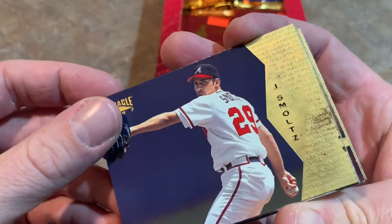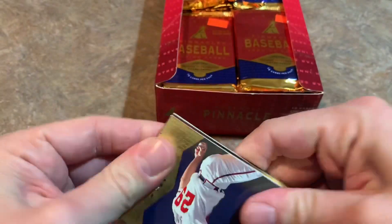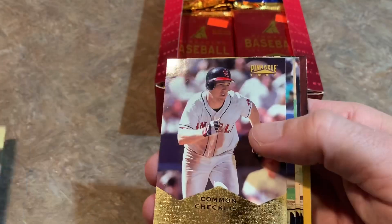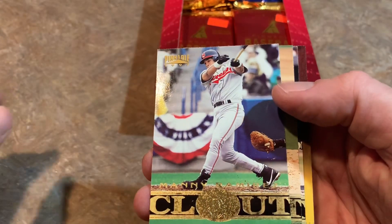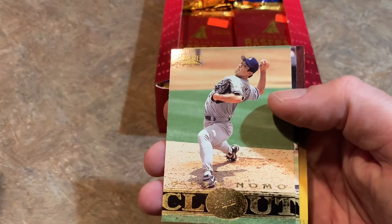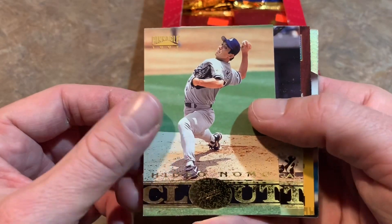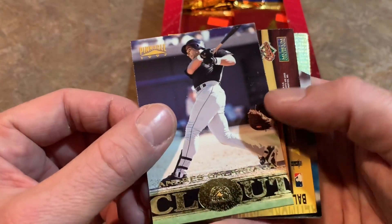Fingers crossed that they're not sticking together. We start off with John Smoltz. They are sticking just a tad, so we'll give it a little bend to loosen them up. Commons checklist there with Darren Erstad on the front. And then we have a Manny Ramirez clout card — I don't think that's an insert card, it's card number 196, so it's not an insert. There's Hideo Nomo, your 1995 National League Rookie of the Year.